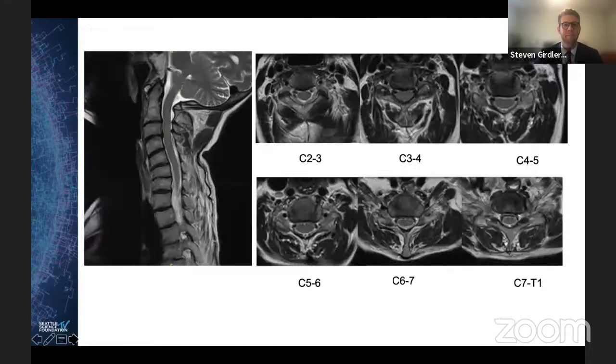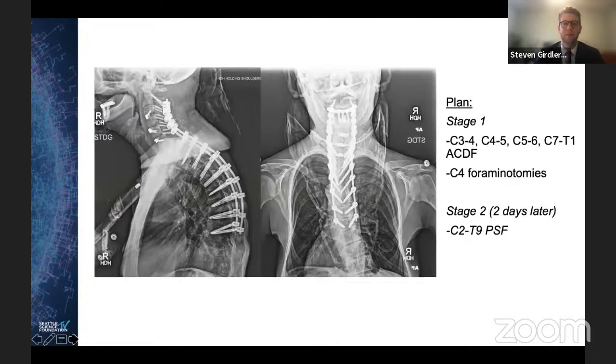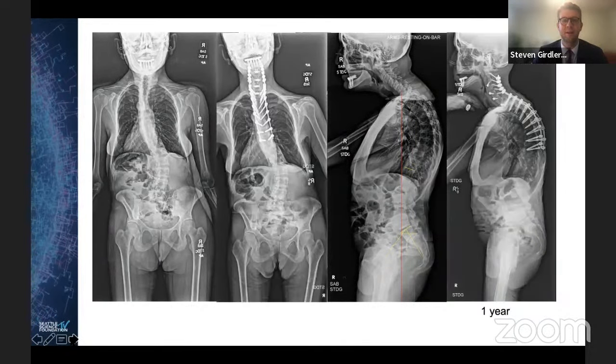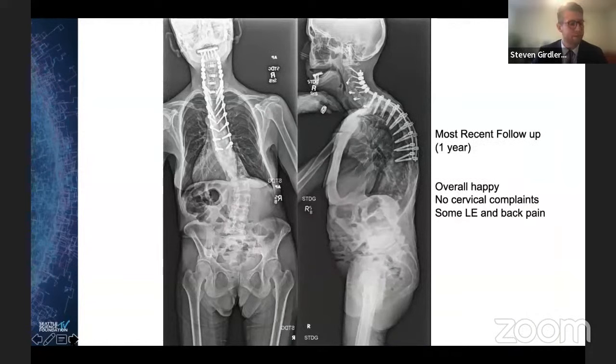This was a staged procedure. First stage was multilevel ACDF C3 to T1 with C4 foraminotomies. Second stage was C2 to T9 fusion. Here are her first standing x-rays, and her most recent follow-up at one year shows some worsening of coronal balance off to the left by about a centimeter. Overall she's happy — very pleased with her forward gaze, no cervical complaints, and some mild back pain and lower extremity complaints not yet warranting further surgery.